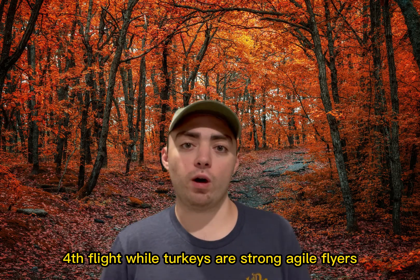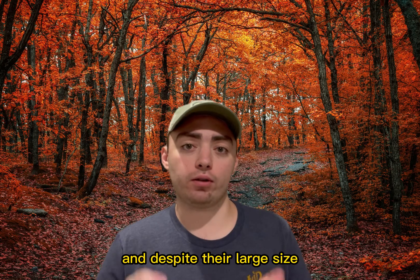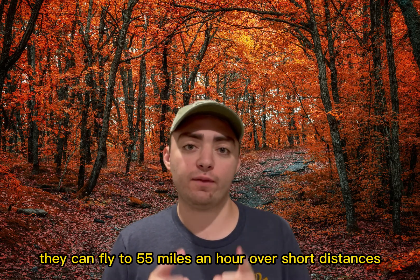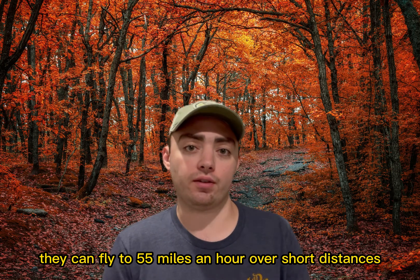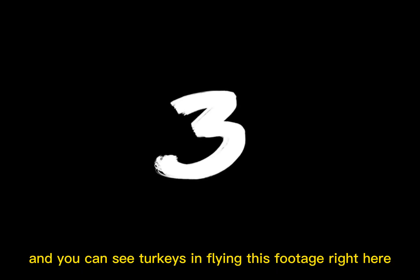Fourth, flight. Wild turkeys are strong, agile flyers and capable of roosting in trees, and despite their large size they can fly up to 55 miles per hour over short distances. Definitely faster than you think. And you can see turkeys flying in this footage right here.